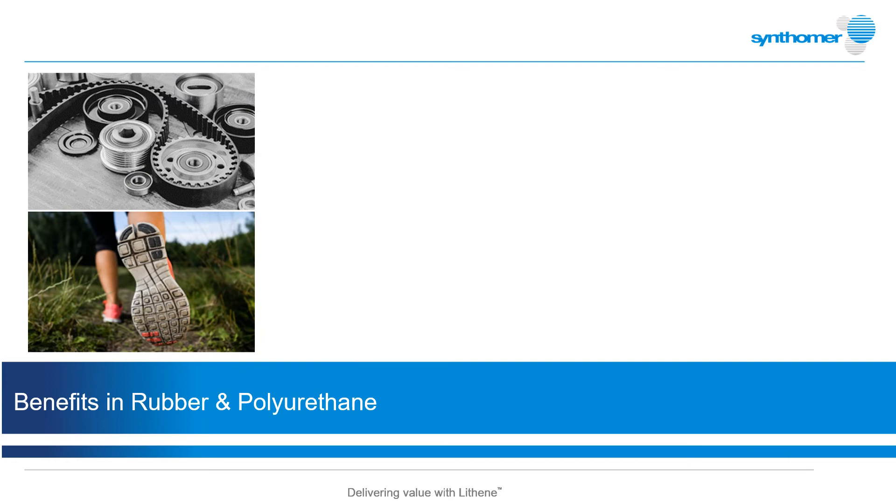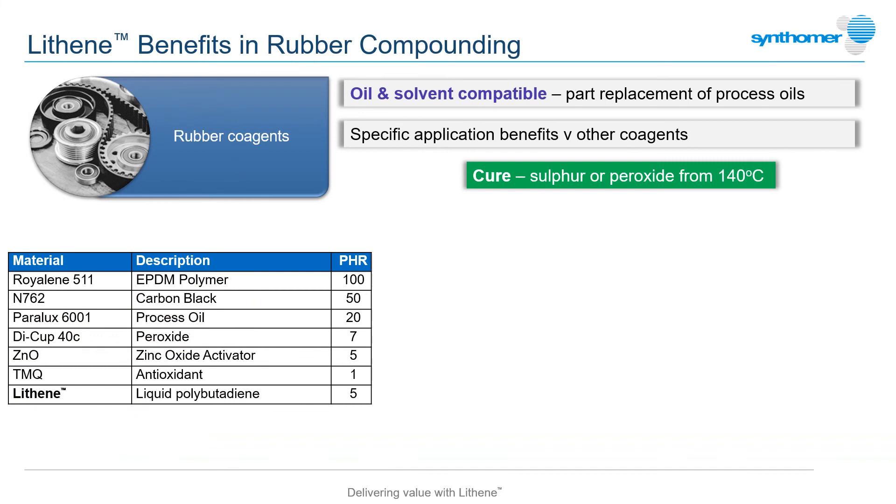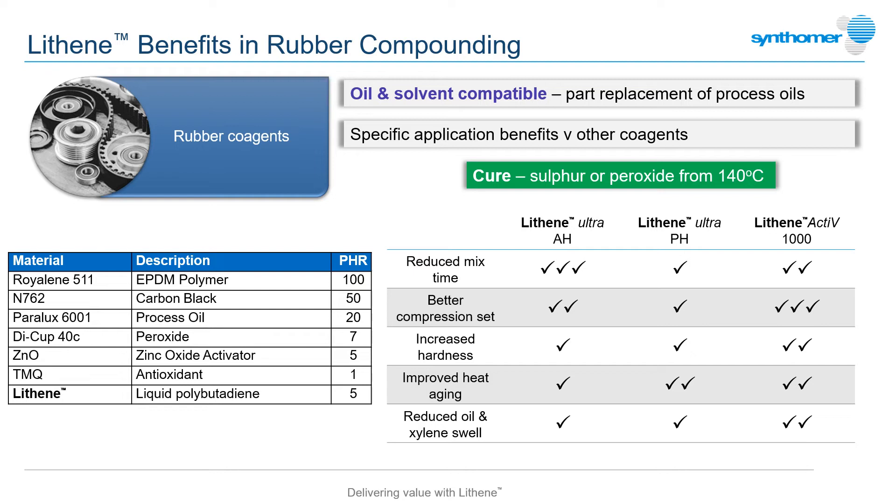Extruded rubbers and certain cast polyurethanes are also commercial users of Lithenes for specific property improvements. In rubber compounds such as those based on EPDM, Lithene grades act as type 2 co-agents, co-curing with the rubber during vulcanisation without accelerating the rate of cure. Similar to process oils, these polybutadiene co-agents contribute to more efficient mixing during compounding, but unlike process oils, they are non-extractable after cure and do not leach out over time.